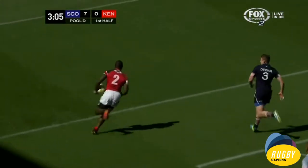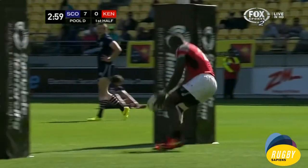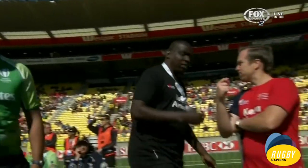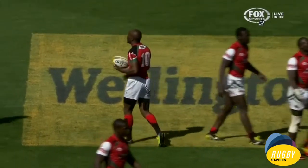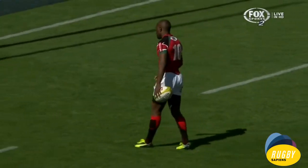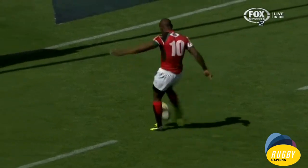A bit of a trampoline bounce there nearly cost the Kenyans, and it swung out onto the left to Daniel Sakuta. Oh, brave defense, but he's got away from him and around goes Daniel Sakuta. Unbelievable — it was the kick that got him clear. Take it right back to Wanjala though, because it was Michael Wanjala way back in their own 22 that got the turnover and they came up field.